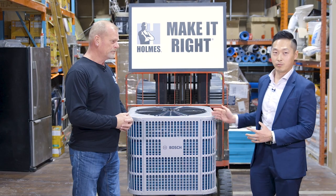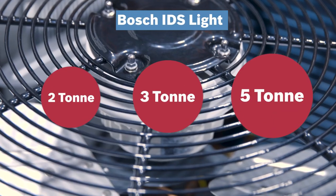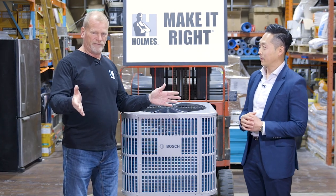It's a three-ton system that we have here today. Two-ton, three-ton, and five-ton outdoors that we launched, along with two, three, four, and five-ton indoors. So that's average for most houses — two-ton or three-ton based on square footage.